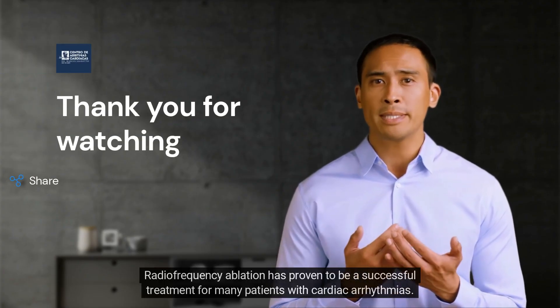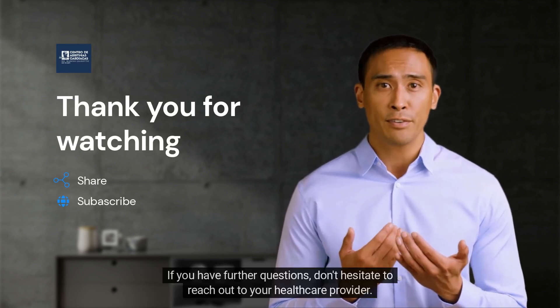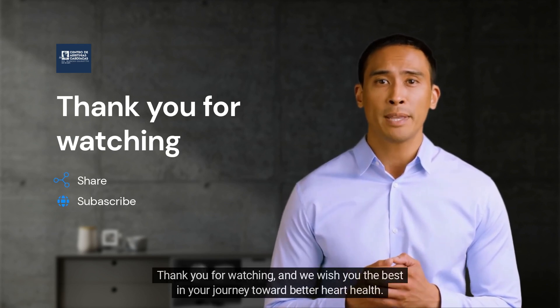Radiofrequency ablation has proven to be a successful treatment for many patients with cardiac arrhythmias. If you have further questions, don't hesitate to reach out to your healthcare provider. Thank you for watching, and we wish you the best in your journey toward better heart health.